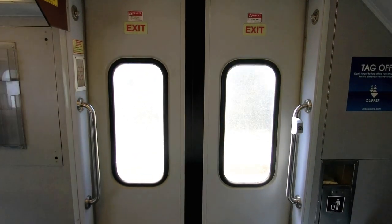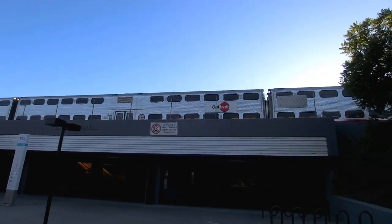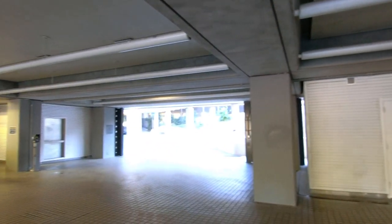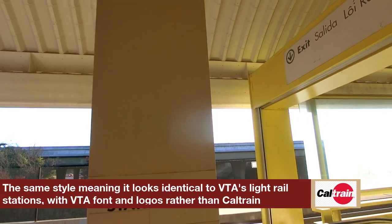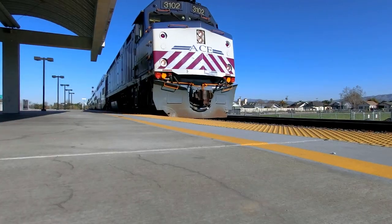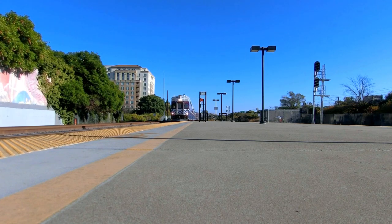Moving further down the line, we get to Tamien, which is my personal favorite Caltrain station. Tamien Station is named after the Tamien Linguistic Division of the Ohlone Native American Tribe. It is unique in that it is the only Caltrain station constructed by VTA in that style, and it's one of only two Caltrain stations to have escalators. Notably, the pronunciation of Tamien is up for debate — VTA announcements say 'Tamien,' whereas Caltrain announcements say 'Tamien.'